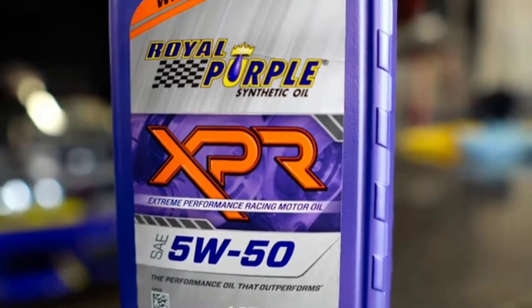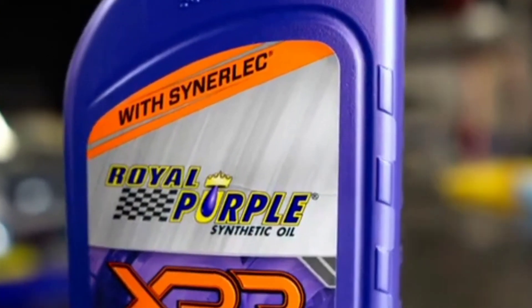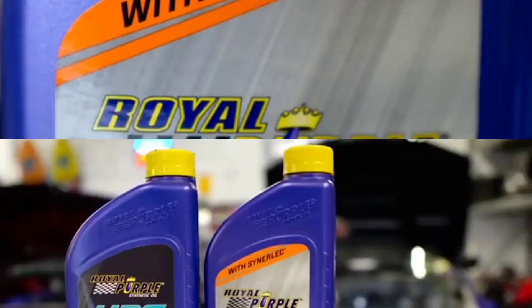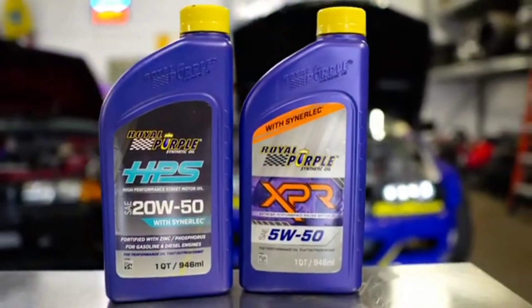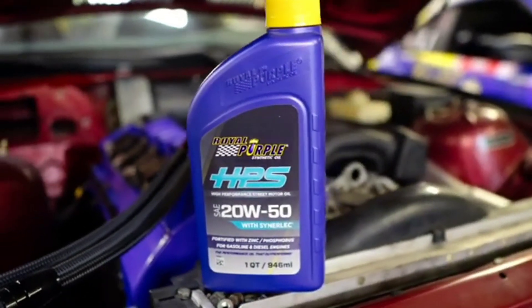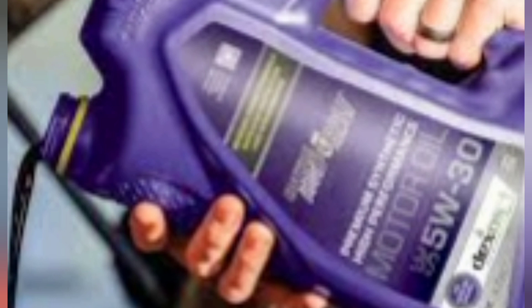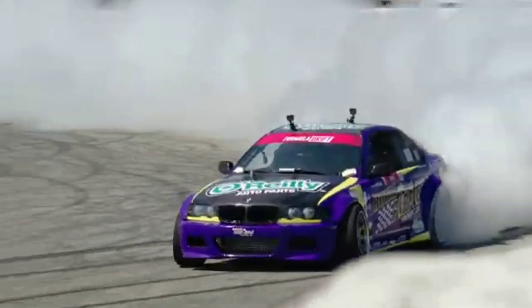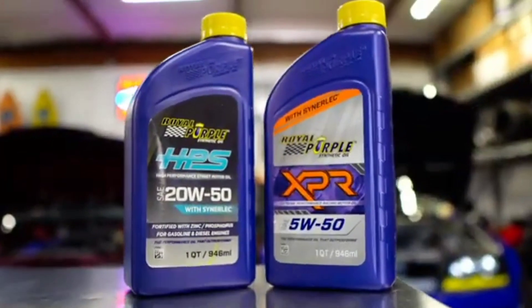Whether it's their signature Royal Purple HPS High Performance Street oil, specifically formulated for street vehicles, or their Royal Purple XPR Extreme Performance Racing oil, designed to withstand the rigors of competitive racing, Royal Purple consistently exceeds expectations, providing superior lubrication in even the most demanding conditions. Beyond its exceptional product line, Royal Purple's commitment to environmental sustainability through its eco-friendly formulations further cements its position as an industry leader.